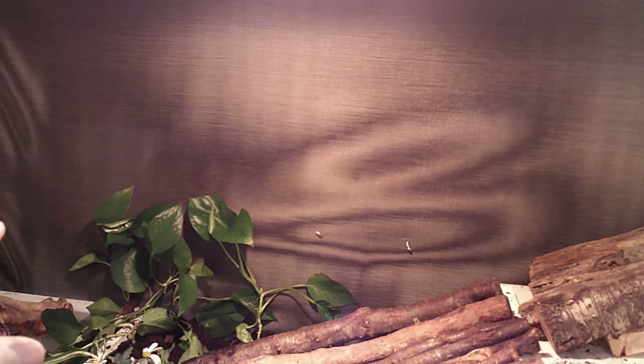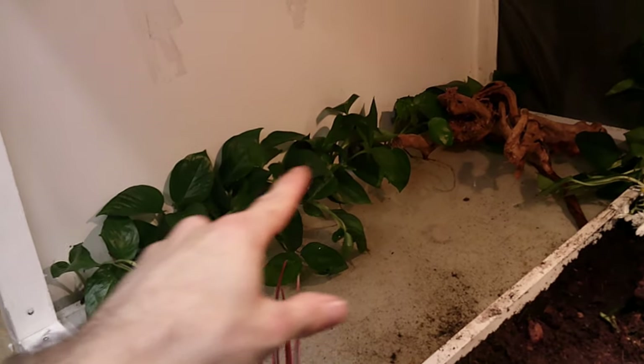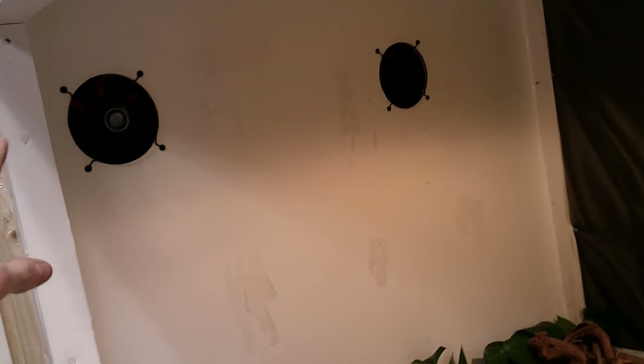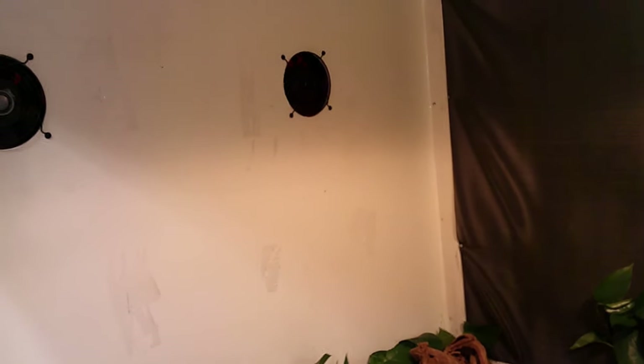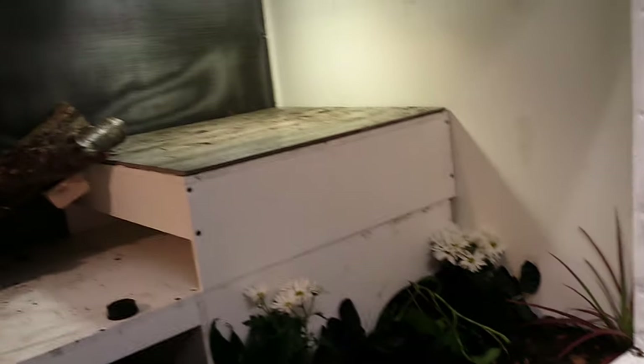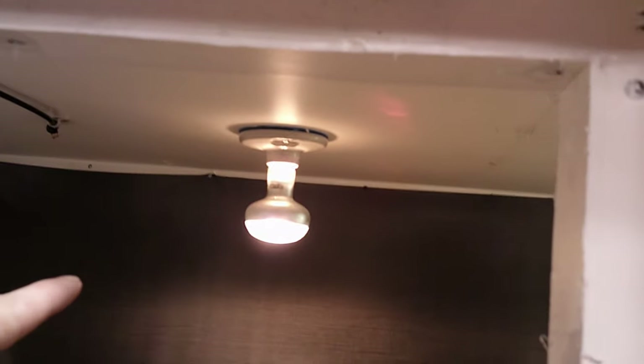The idea with the screen on the back is to have the pothos grow all up it — that's if Turk doesn't rip them all out first. Luckily he hasn't touched any of the ones along the back, which is great. We also have ventilation fans right up here. I do need to get speed controllers for them because right now they're at max power — I just want the air circulating so it's not stagnant in this massive enclosure. He's got a mercury vapor bulb for his UVB, a regular basking bulb, and a complete misting system that runs the length of the enclosure.